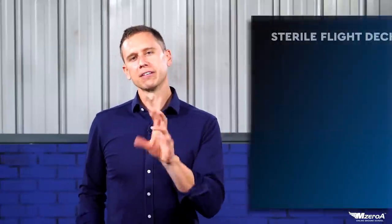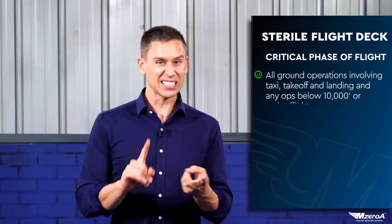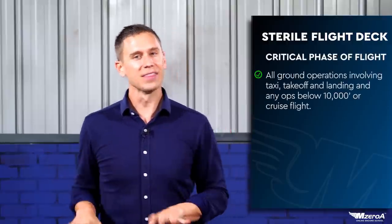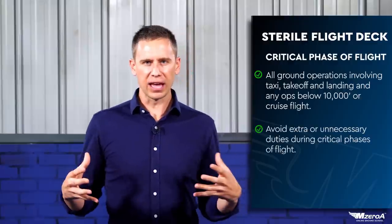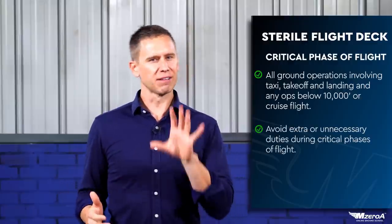Critical phase of flight includes all ground operations involving taxi, takeoff, landing, and any ops below 10,000 feet — or in our case, really, cruise flight. We don't want to perform any extra things during these critical phases. In fact, so many accidents result from pilot distraction. So in 1981, the FAA enacted the sterile flight deck rule for Part 135 charter ops and Part 121 operations. While it's not regulatory for Part 91, I think it's important that we enact and follow this.